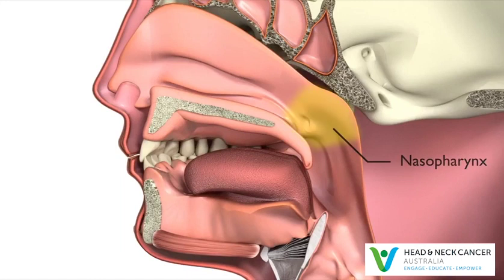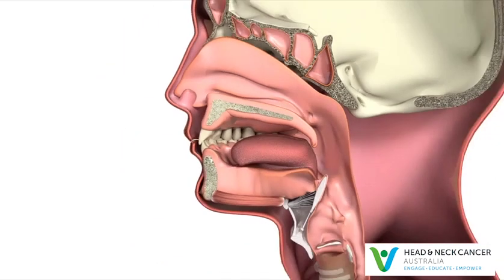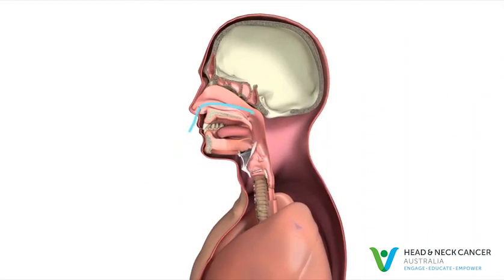The nasopharynx connects the nasal cavity to the oropharynx, the space behind the mouth where the tonsils are. This allows air breathed into the nose to be carried down through the voice box into the lungs. It also allows mucus from the nose to be swallowed or spat out.